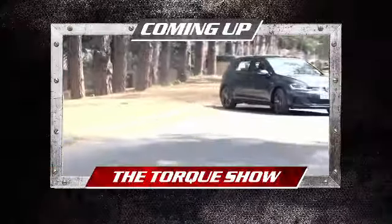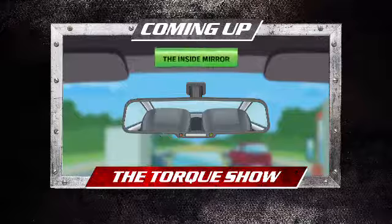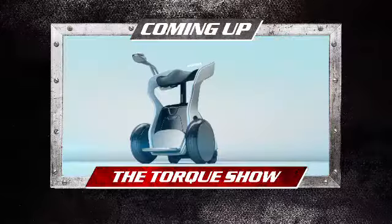Coming up on the show, we meet the GTI's younger brother and give you options. We show you the right way to adjust your rear view mirrors and we explore the car made to wow and give you some more options, finishing off with motoring news.